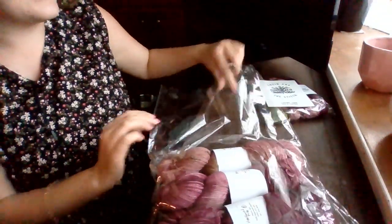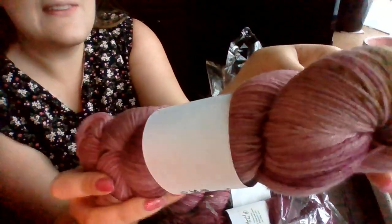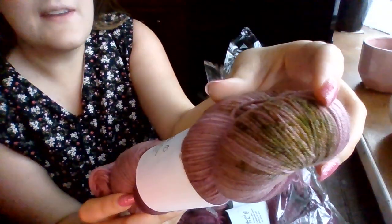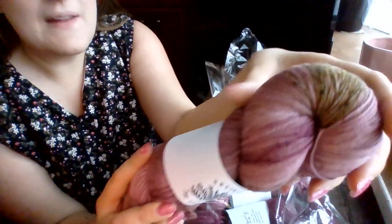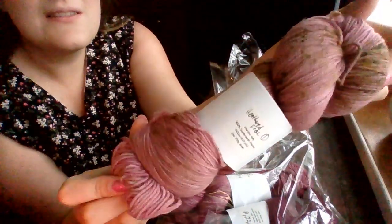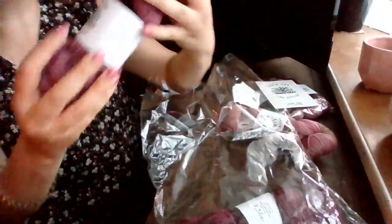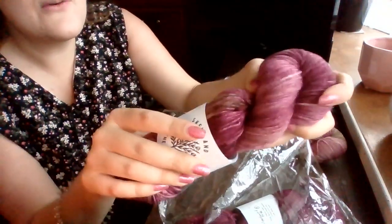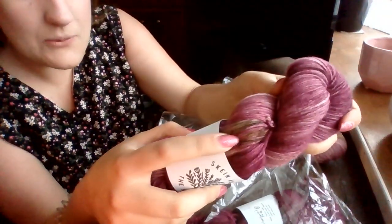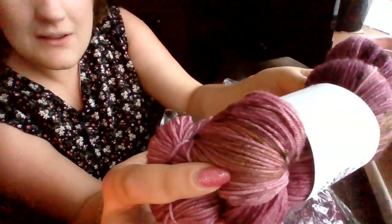Let me show you what this looks like out of the packaging. The first skein, which is the lightest, is this sort of greens and light pinks and darker pinks. The next one is a darker pink but it's still got tiny speckles of green in it — green with a little bit of brown.